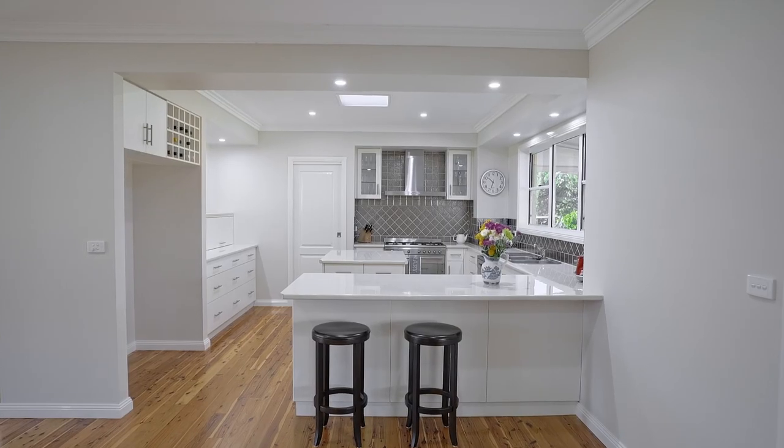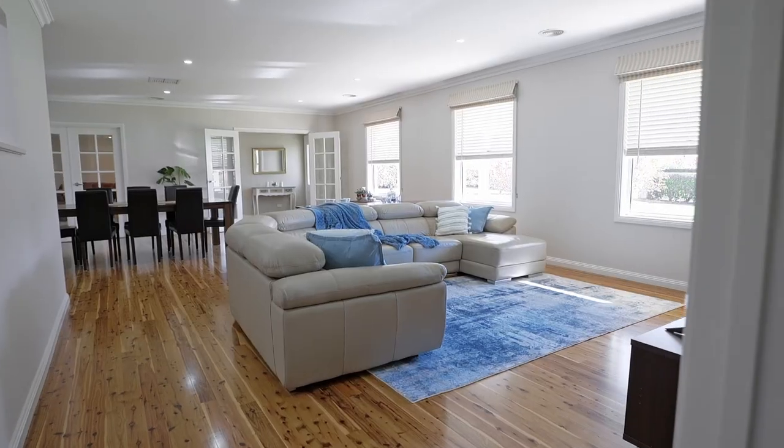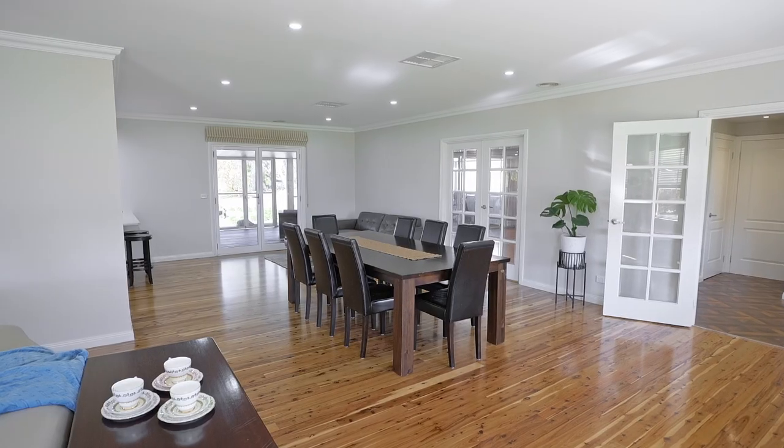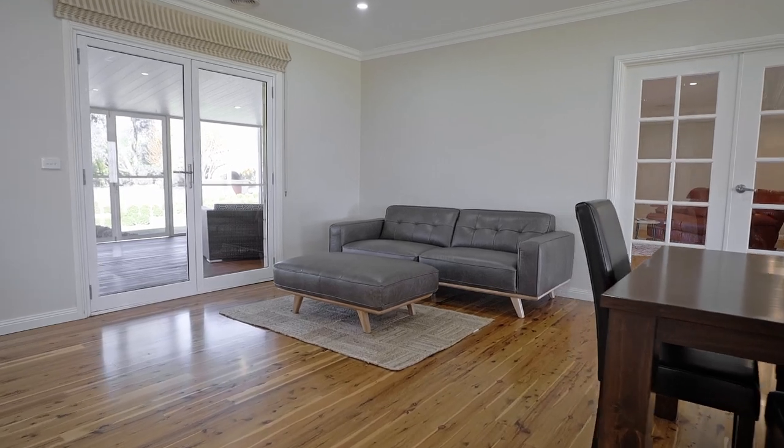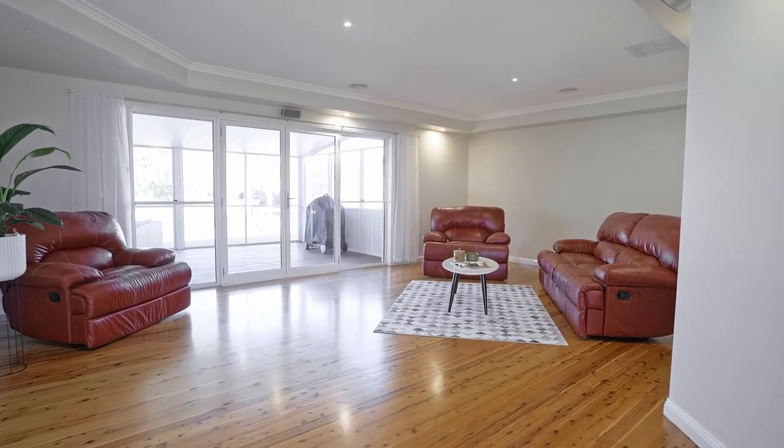Inside the house you'll see that there are enormously spacious living rooms. Kitchen, lounge, and dining area are fabulous for families. There is also a really large entertaining or lounge room space which would be great overflow space for large gatherings.